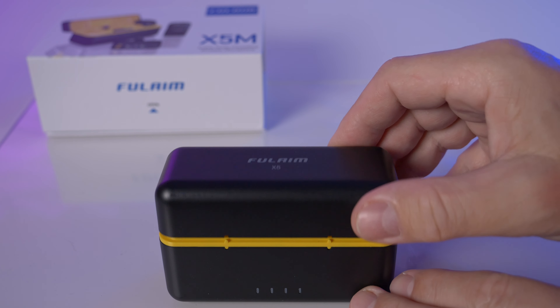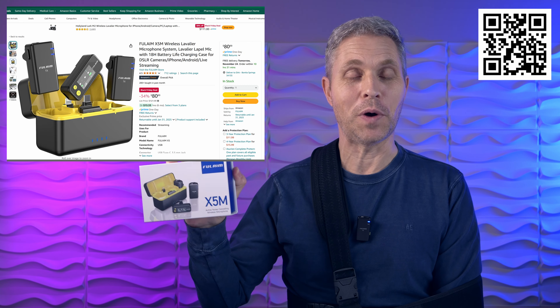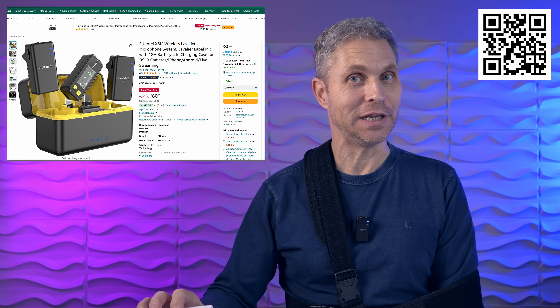No matter if you're recording on a phone or a camera, if you'd like to improve your audio quality the Fulaim X5M is currently on sale with an amazing discount. You can get this dual channel wireless microphone for $80 — this is really a steal. By the way, everything you hear in this video is recorded using the Fulaim X5M, so you have a sound sample right here.